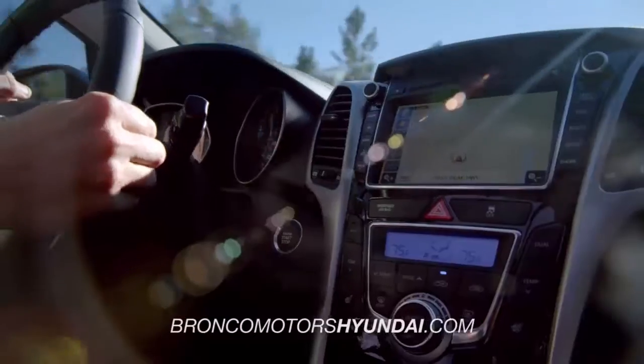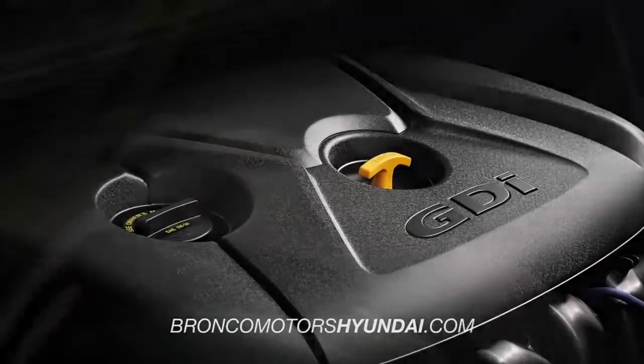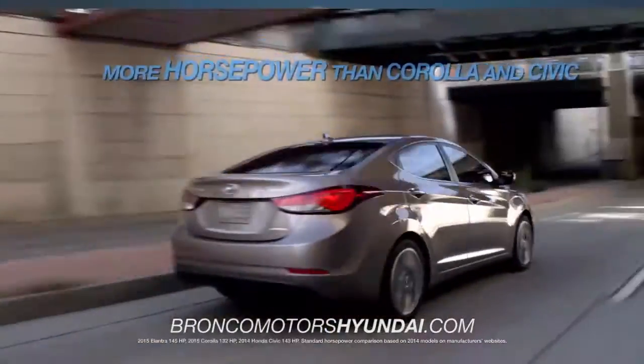So get in, stretch out, and enjoy the ride. And when it comes to what's under the hood, the Elantra has more horsepower than Corolla and Civic.